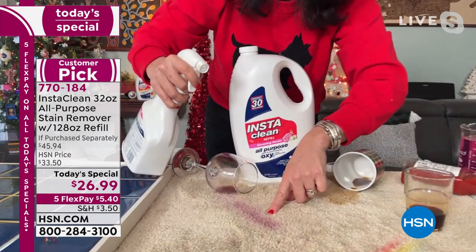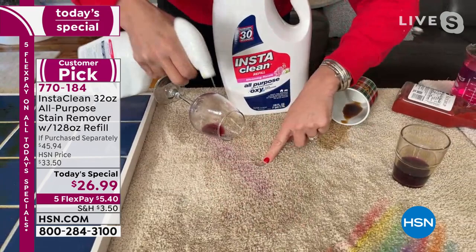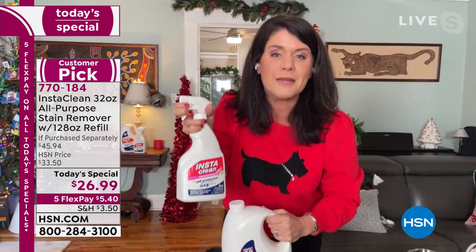Have you ever spilled wine during the holidays? I've had a guest do it on my new carpet. Imagine for everyone watching: if you are having a New Year's party and that sangria or red margarita goes on the floor — this could be a blue or green carpet because there's no bleach. You're just getting down to that stain but also eliminating odors. And you're not just getting one bottle — this is five full bottles of InstaClean.